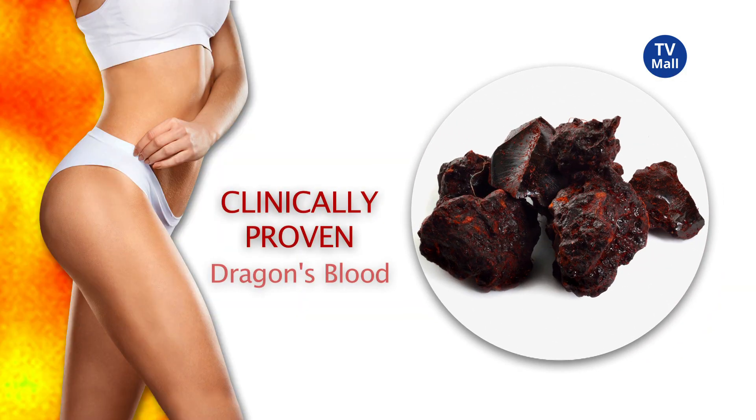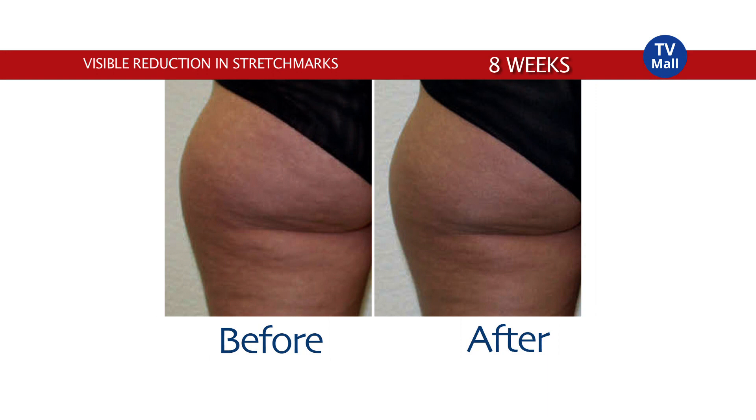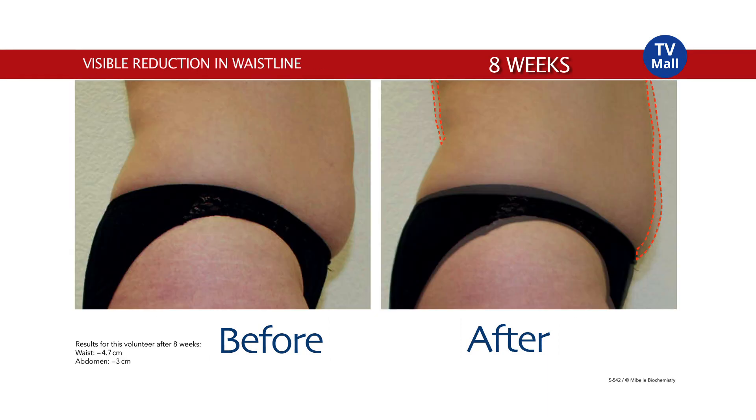Clinically proven Dragon's Blood Extract will enhance blood flow, protect, heal and regenerate your skin to visibly reduce stretch marks and cellulite.